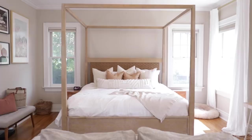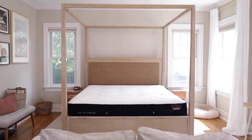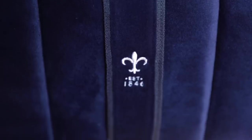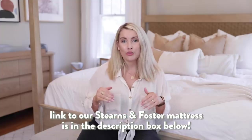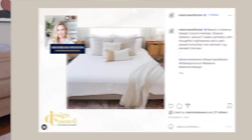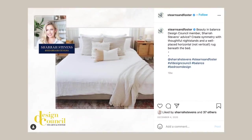Underneath those cozy sheets is probably the most important part of your room: your mattress. They say we spend something like a third of our life on a mattress, so it's something you should invest in because sleep is very, very important. Stearns and Foster has been around for 175 years — when you've been around that long, you must be doing something right. These people know how to make a mattress. Something really fun is that they invited me to be a part of their design council this year. It's something I'm doing with three other designers, and they invited me to help design their new mattress, which they're launching to celebrate their 175th birthday.